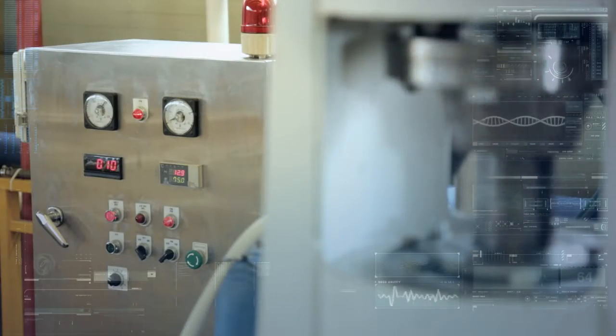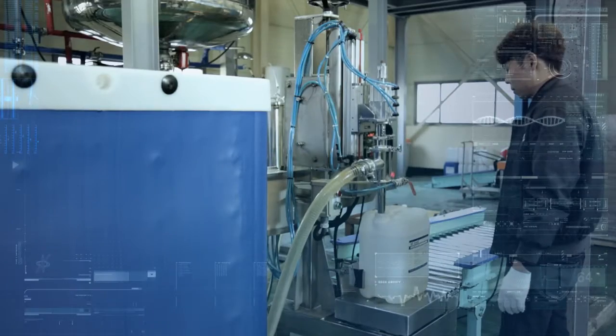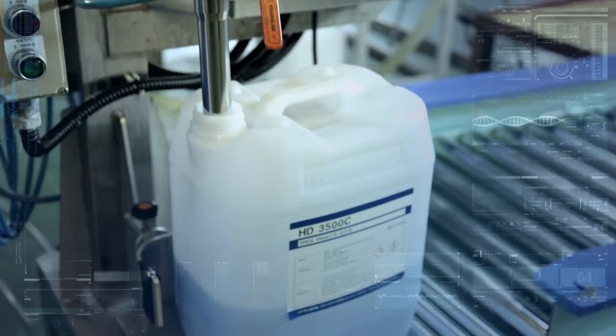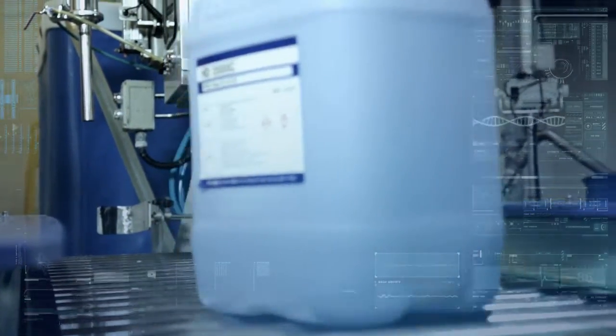We are operating manufacturing facilities applied to semiconductor industries. There is equipment for 10 megaohm deionized water production, two reactors of 5,000 liters volume, and an auto packaging system for various bottle sizes, can, drum, and so on.